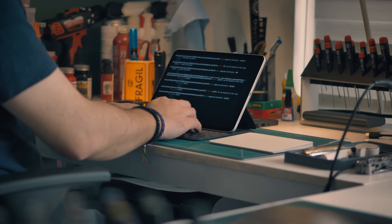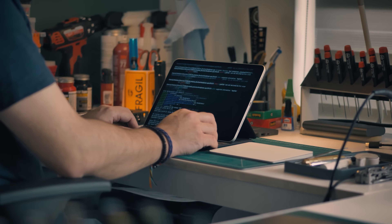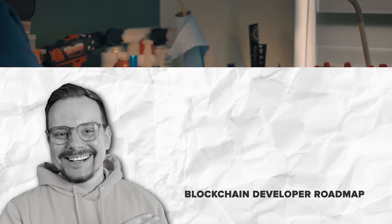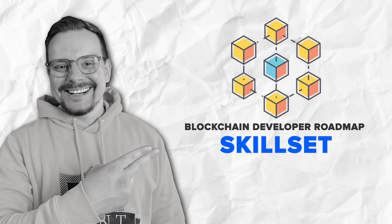Platforms like Zero2Mastery or Coursera, and even university extension programs, offer blockchain-specific classes that can teach you the ropes. If you want to go deeper, some developers also pursue a master's degree, especially in fields like cryptography or distributed systems. Now let's talk about the must-have skills for blockchain developers.